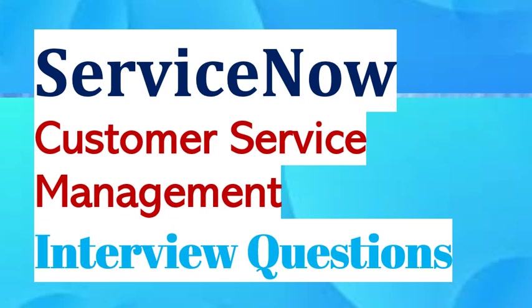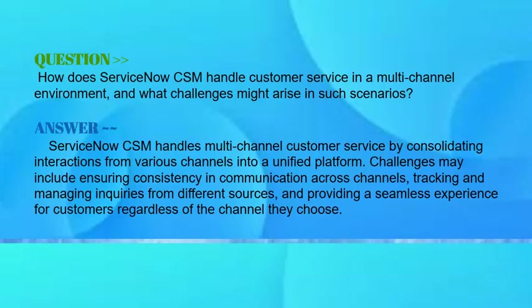Our question is: how does ServiceNow CSM handle customer service in a multi-channel environment, and what challenges might arise in such a scenario? As a ServiceNow developer, your answer should be: ServiceNow CSM handles multi-channel customer service by consolidating interactions from various channels into a unified platform. Challenges may include ensuring consistency in communication across channels, tracking and managing inquiries from different sources, and providing a seamless experience for customers regardless of the channel they choose.